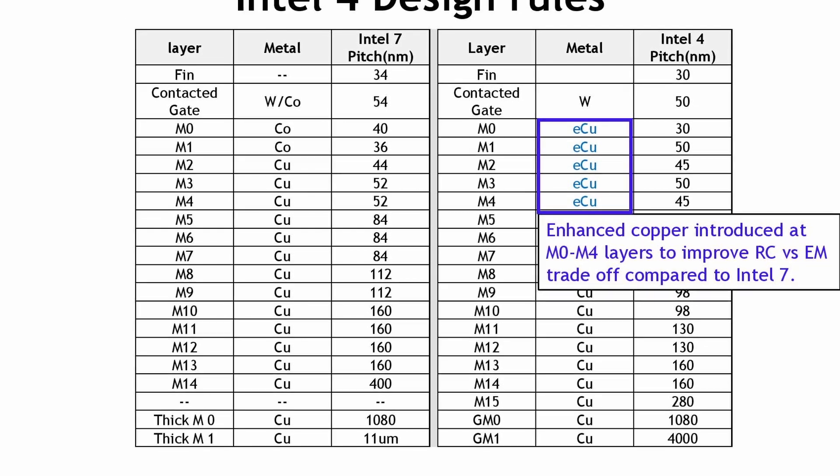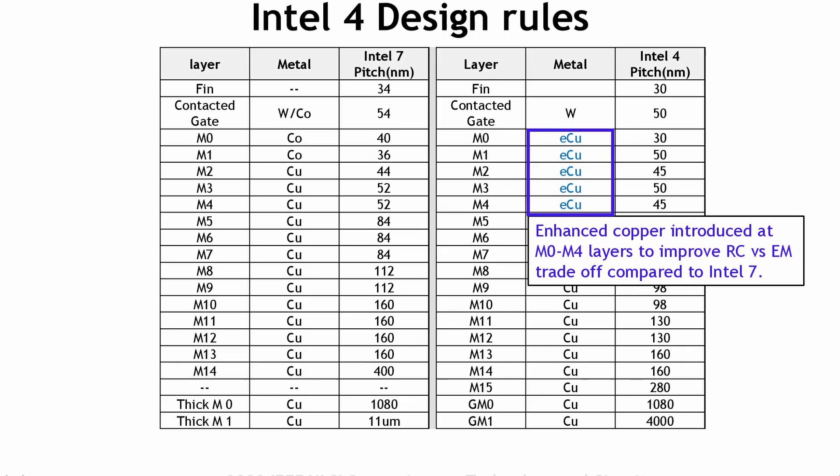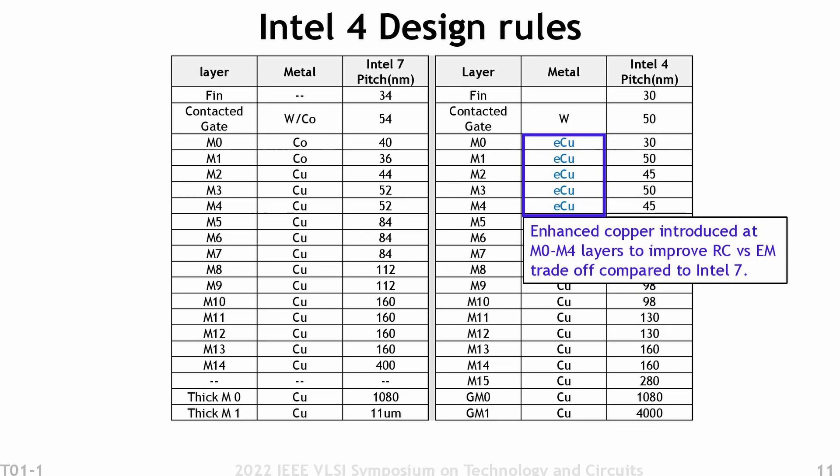As with Alder Lake, the Meteor Lake chips have an x86 hybrid architecture. In this case, we have 6 performance cores and 8 efficiency cores.